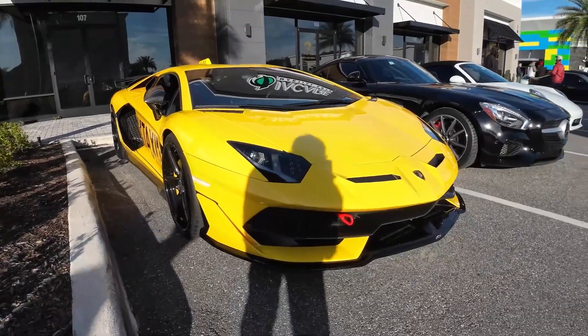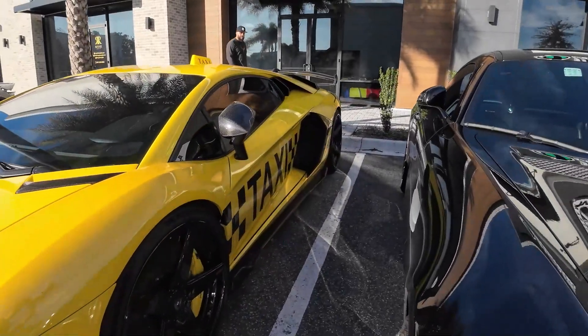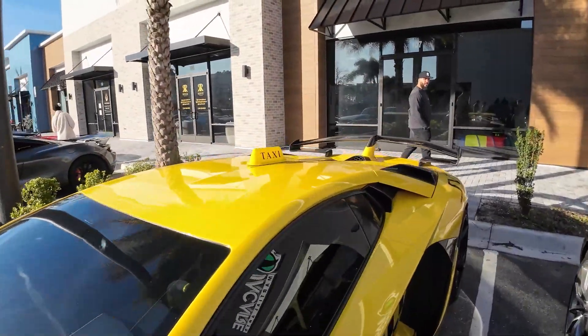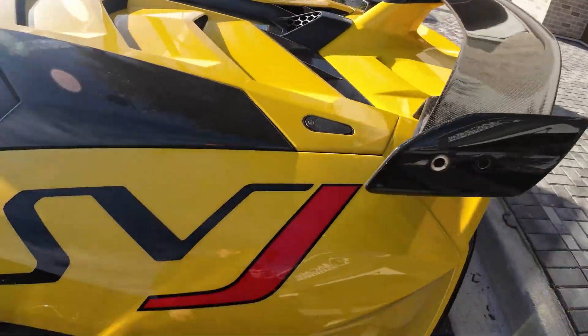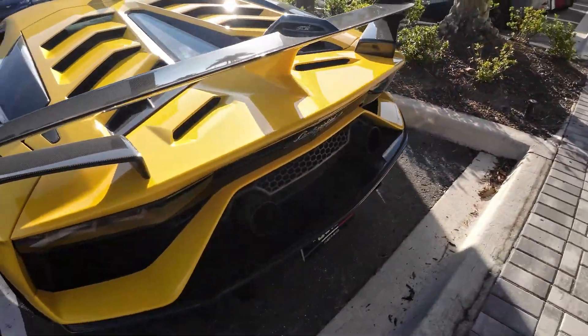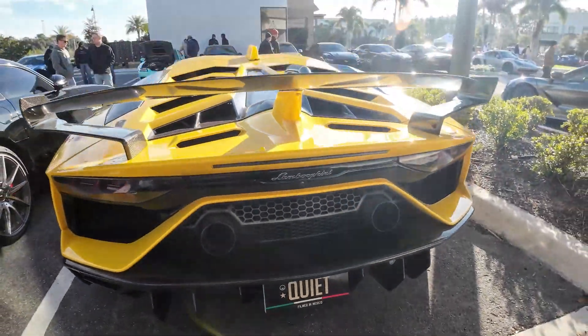I'm going to start off over here with one of my favorite cars. We've got a yellow SVJ. This thing has the taxi livery on it — on the sides and the taxi thing on the roof. Super cool looking. V12 engine, because it's the SVJ. Coolest event car, in my opinion. And look at how funny this is — it says 'Quiet' on the license plate. Obviously, it's not a quiet car.